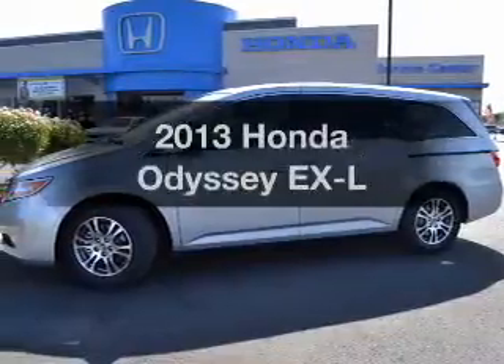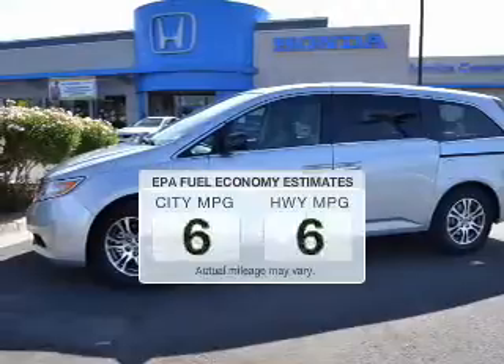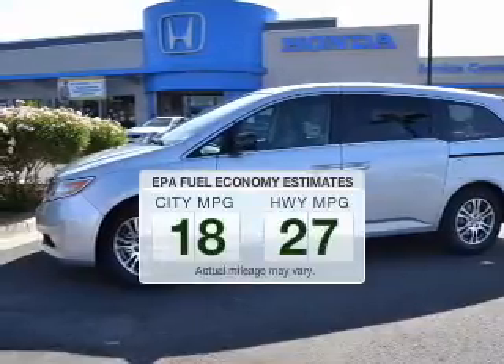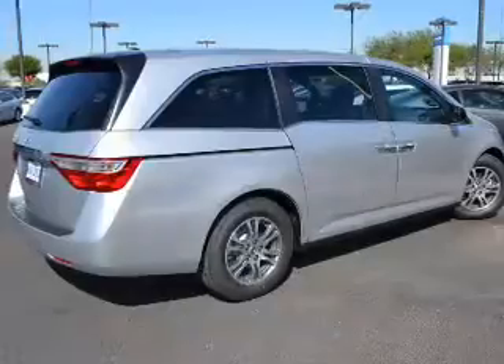Presenting the 2013 Honda Odyssey. This is the set of wheels you've been looking for. Save your money and make less trips to the gas station when driving this fuel efficient vehicle. The powertrain includes front wheel drive.